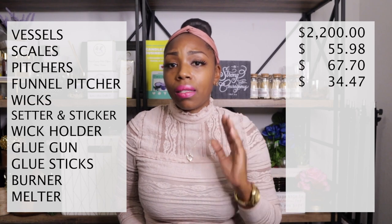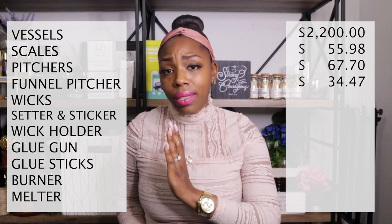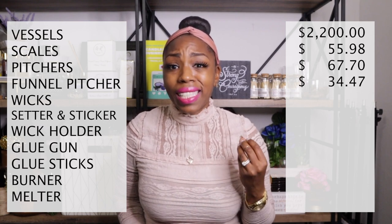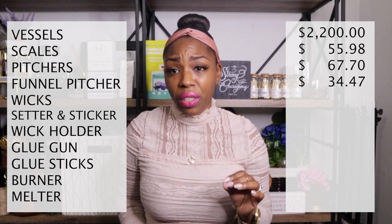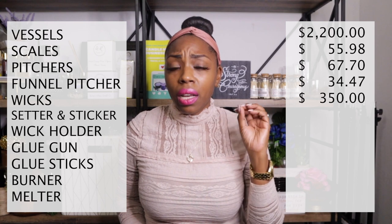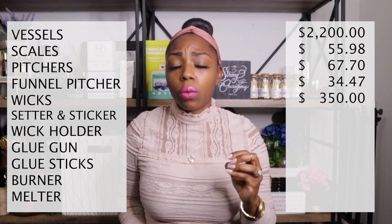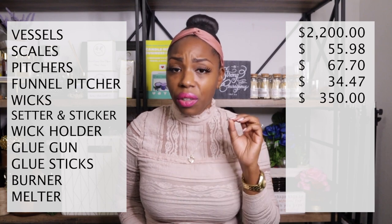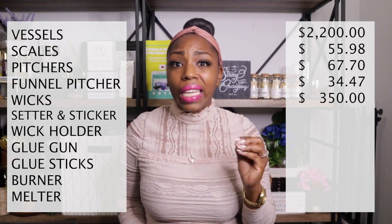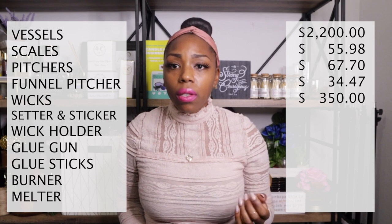Wicks — oh my goodness, I've spent so much money on wicks because I was looking for the ones I really liked. I settled on two that I use consistently: the HTP wick and the CDN wick. I'm estimating I've spent $350 so far, but I'm pretty sure it's way more than that. I couldn't find all my receipts or remember which companies I purchased them from. I have so many wicks I think I could sell them.